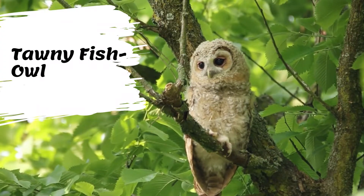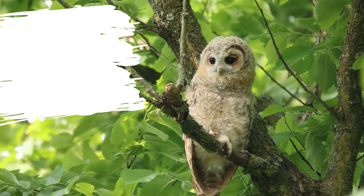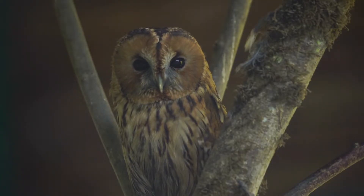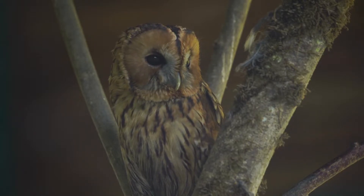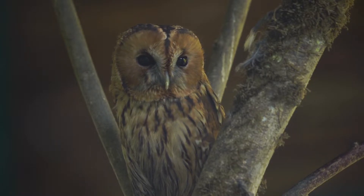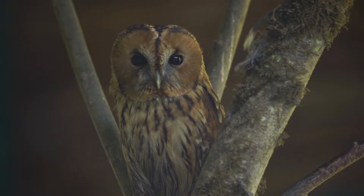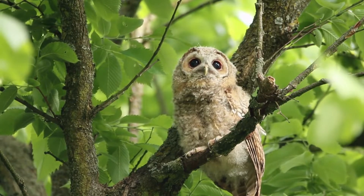Tawny fish owls have been described as the most attractive of the fish owls. They tend to be an orangey-rufous color on the crown and upper parts, which are overlaid with broad blackish markings on the central part of the feathers and spots of the same color as the reddish-brown feather edges. Their habitat is riparian forest with large old trees for nest sites, near lakes, rivers, springs, and shoals that do not freeze in winter.